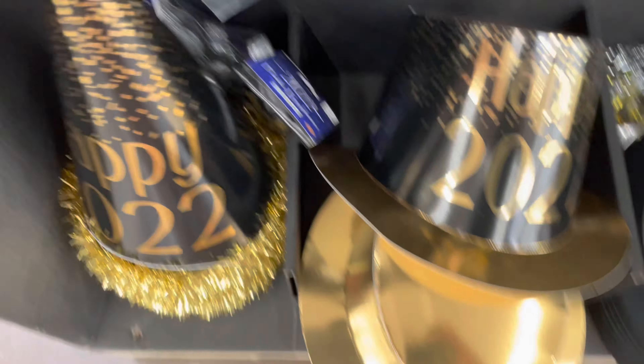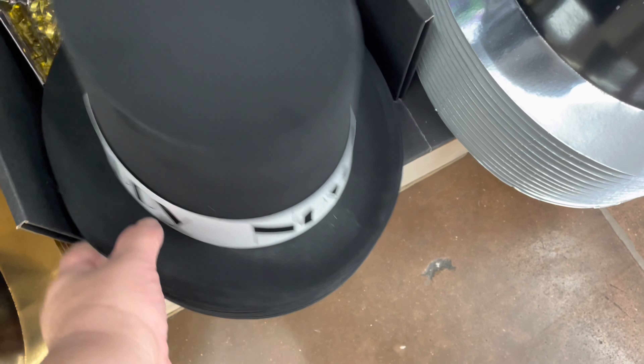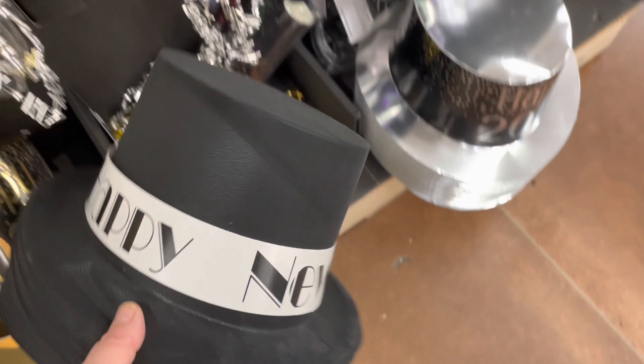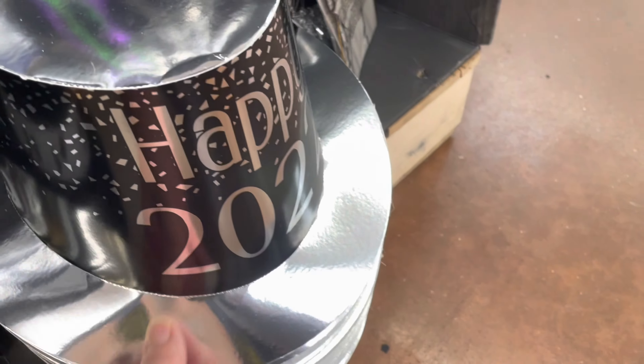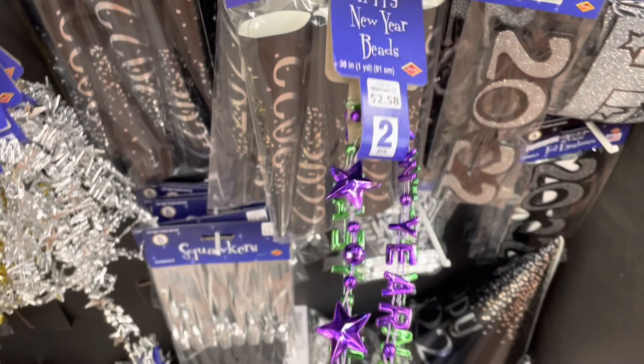These hats were also two dollars and fifty-eight cents. I like the black one — you can have a pointy one, one that looks like that, or this one. I mostly liked this one because I didn't see a year on it. I like when they don't have a year so I can save it until next year. I couldn't find a price on it, but I'm assuming it's two dollars and fifty-eight cents because that's what everything right here was.